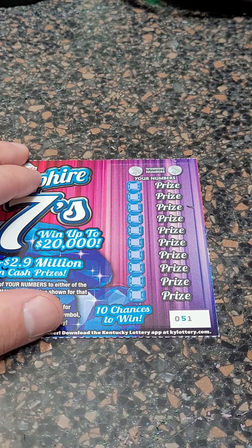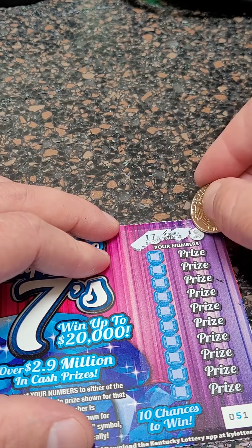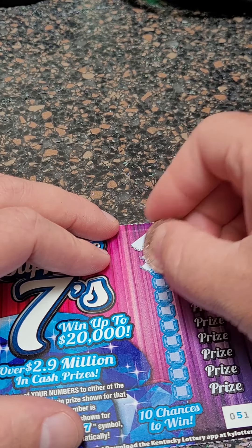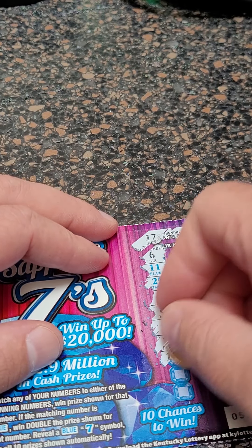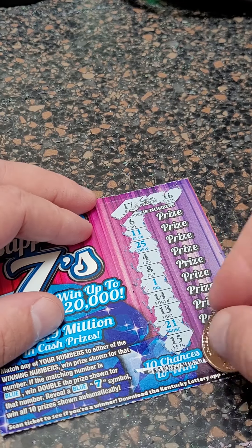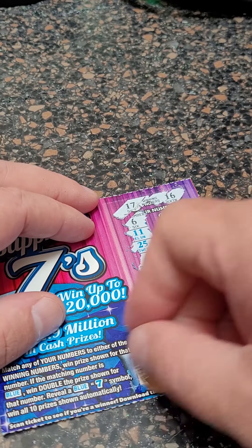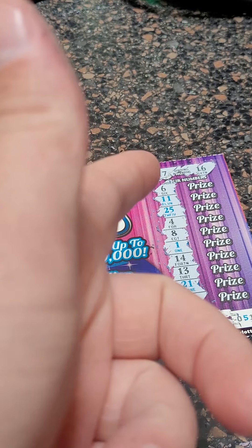So we got $7 back out of $15 — almost half of our money back altogether. Looking for $17, $16, or a blue seven on the last ticket — and that one looks like a loser, unfortunately. That's just the way it goes sometimes. Thank you guys so much for watching this one. As always, I'll see you in the next one.